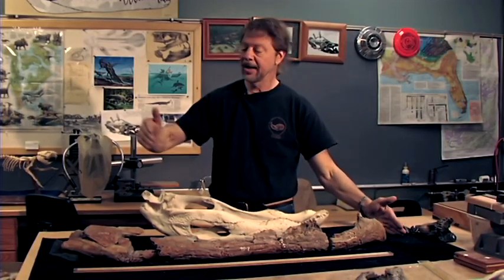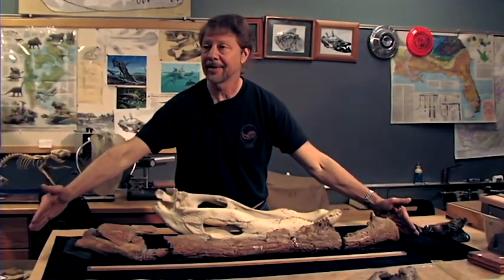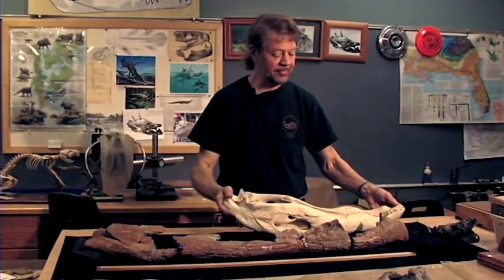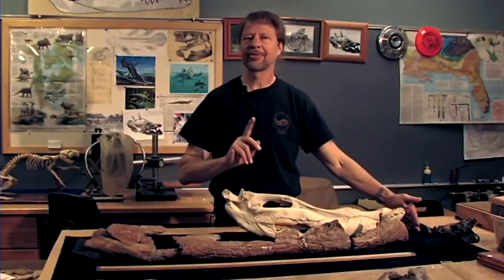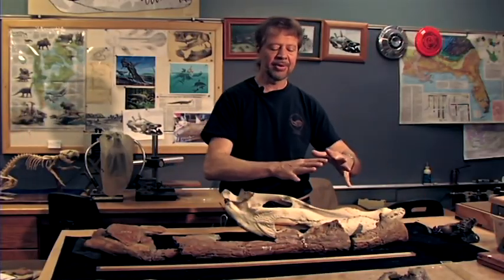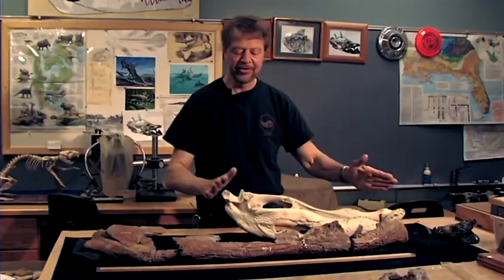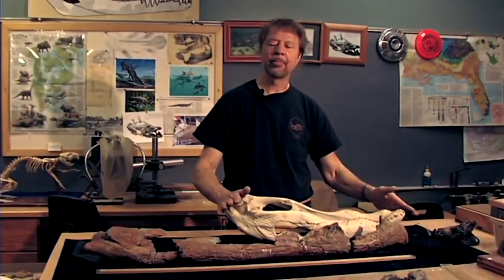The complete jaw will run from there to about there, and if we extrapolate from this, we're going to get a size — and it's not a simple extrapolation, because as the skull grows the body increases proportionally longer. So this is about a 13-foot animal, maybe a little bigger, 14 feet.